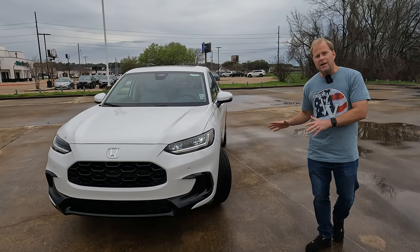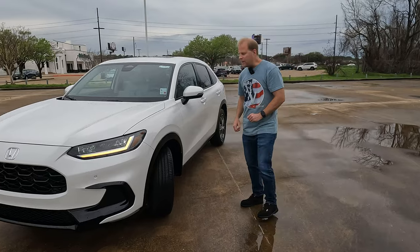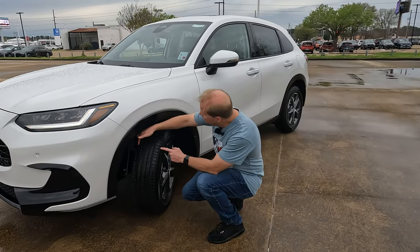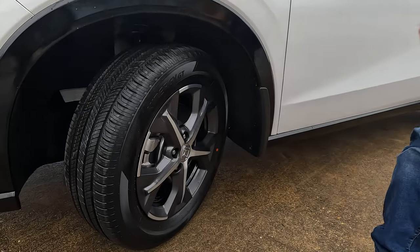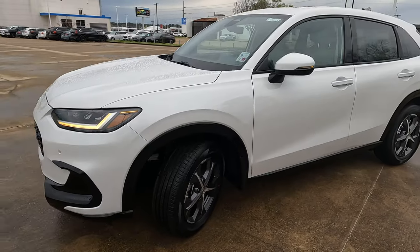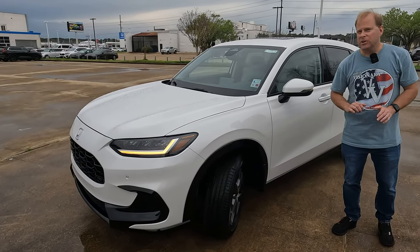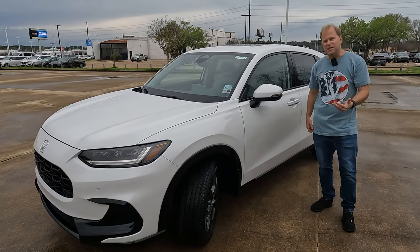While we're talking about that, let's talk tire and wheel size. We're going to find 215 on the width, 60 series sidewall, wrapped around a 17 inch wheel. Good news: there is a spare tire for this vehicle — it comes with no tire repair kits. That's always a good thing and peace of mind.